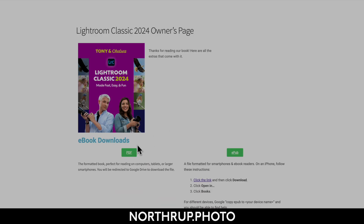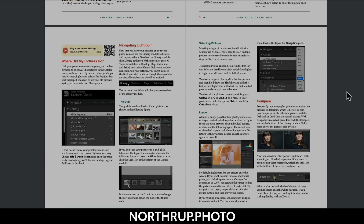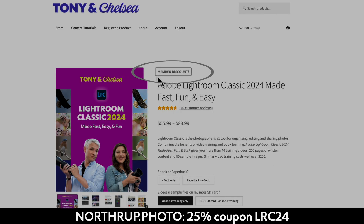If you bought the book from Northrop.photo, log in, visit your account page, and you will see the updated ebook there. If you bought a previous version of the book and you want the updated paperback, just go to our store at Northrop.photo. As long as you're logged in, you'll get an automatic discount.